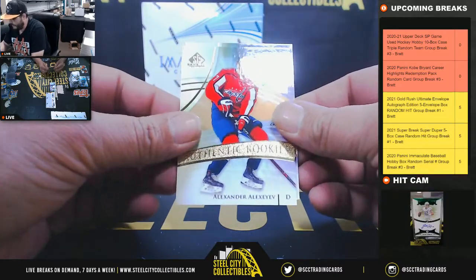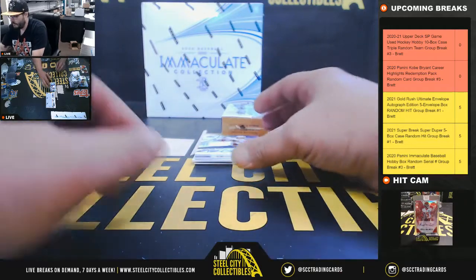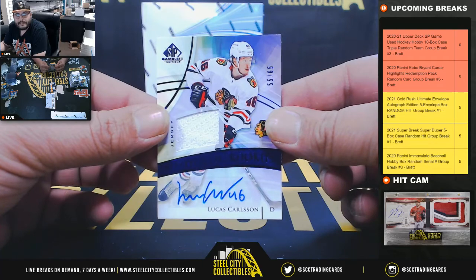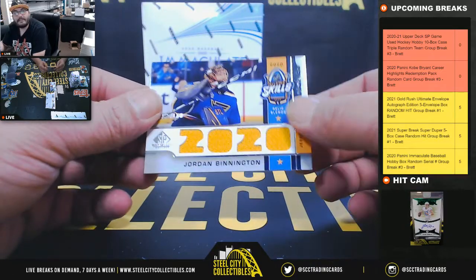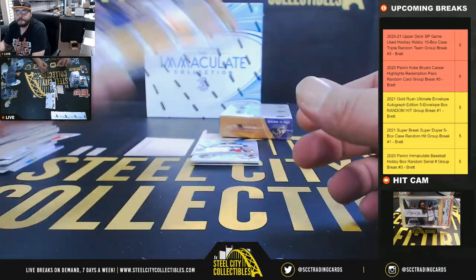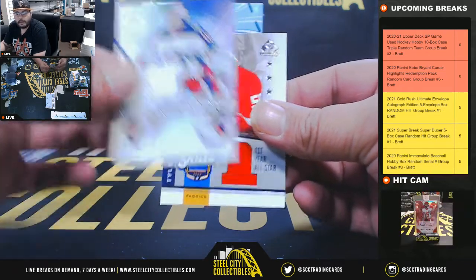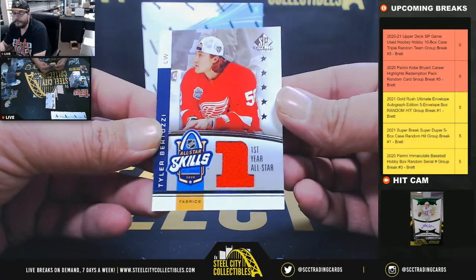Alexander Alexeyev out of 299, Capitals. Tyler Benson out of 299, Oilers. Out of 65, jersey auto, Lucas Carlsson, Blackhawks - Eric O. Jordan Binnington, St. Louis Blues. Authentic rookie jersey, Matiss Kivlenieks - Columbus. I've heard that Jack Eichel would like to leave, I don't know how true that is. And Tyler Bertuzzi, Red Wings.